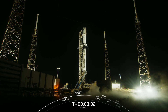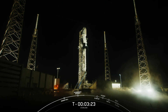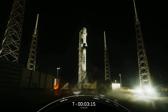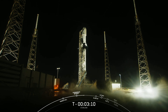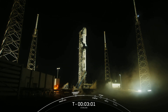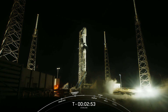Coming up next, at T-minus 3 minutes, we should hear that stage 1 has completed liquid oxygen loading. We can expect stage 1 liquid oxygen loading to conclude in about 5 seconds. Stage 1 LOX load complete. At T-minus 3 minutes, Falcon 9's first stage is now fully loaded with RP-1 and liquid oxygen, and we're now awaiting completion of LOX loading on the second stage in about 50 seconds.